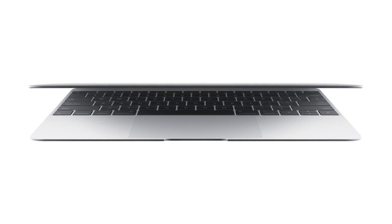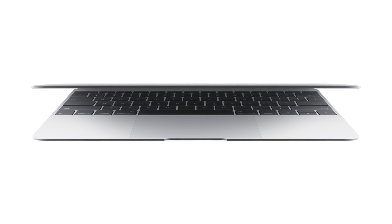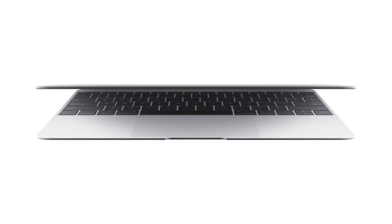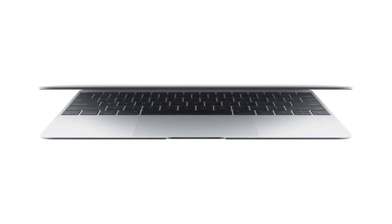I'm not sure how users are going to react to only having one port. Sure, the design is great, but for what I do, I could not use a computer with only one port — and it's not even a popular standard yet. It doesn't have USB 3; it's USB Type-C, so you'll need an adapter to plug in USB devices or even power the computer.